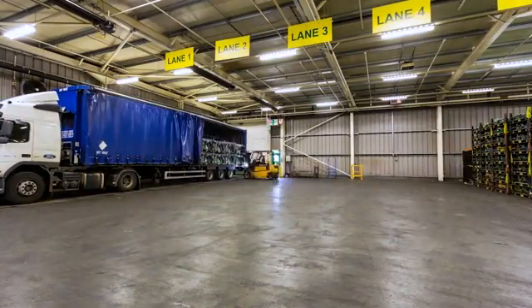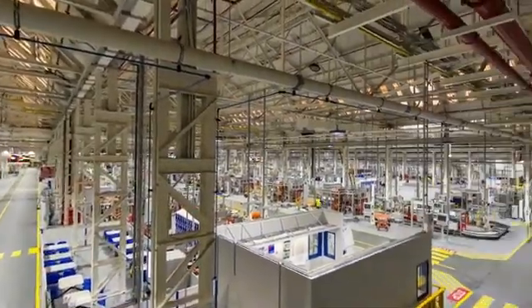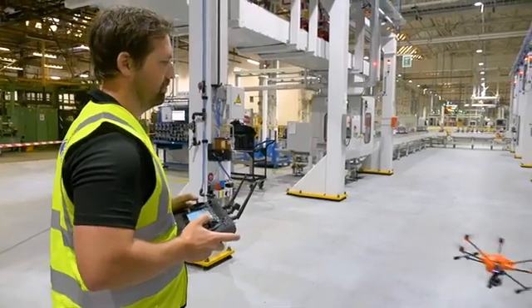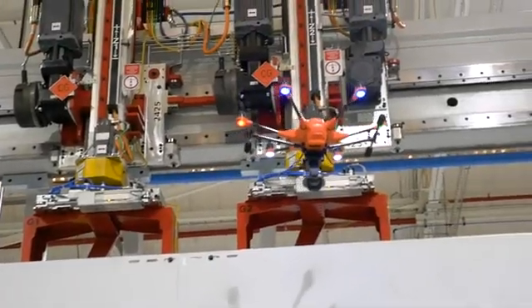What if you could do potentially dangerous but essential tasks absolutely risk-free? A group of Ford workers are flying drones around their factory to do just this, carrying out vital safety inspections of high up or hard to reach places.